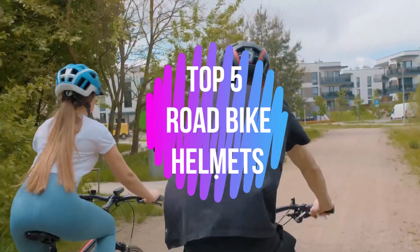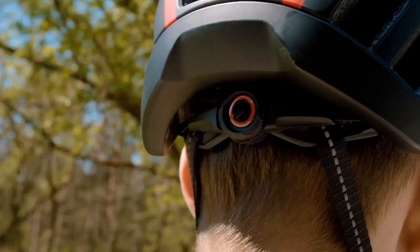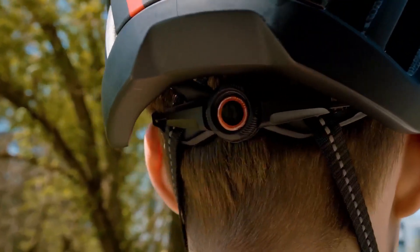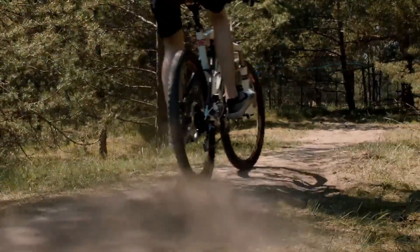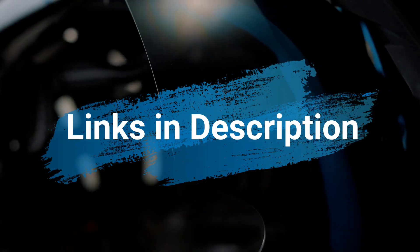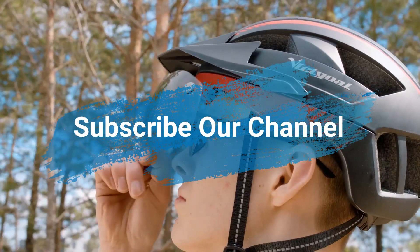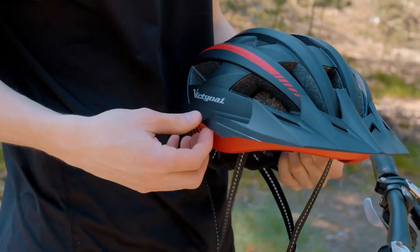What's up guys, in this video I'll show you the top 5 best road bike helmets to buy in 2023. These are the high rated and best selling bike helmets on Amazon. If you choose from this list, you can be rest assured that you are purchasing the best items. Please do check the product links in the description box below and subscribe to our channel to see more videos like this. So without any wait, let's get started.